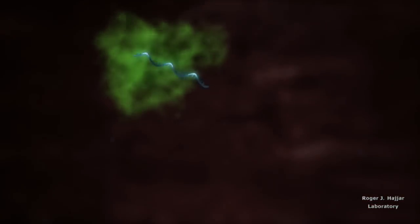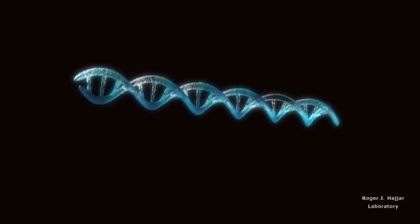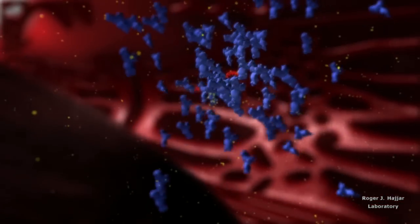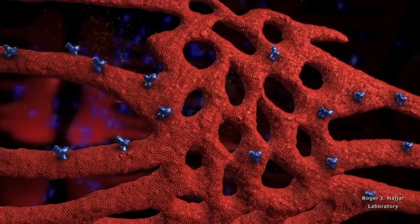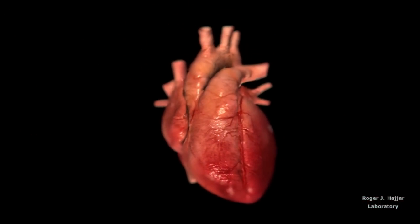Messenger RNA is then produced encoding for the SUMO1 protein, which is then trafficked to the sarcoplasmic reticulum. This allows restoration of the SERCA2A pump, which SUMO1 binds to, and this pump starts functioning at a normal level, resulting in enhanced contraction of the cardiac cells and improved function of the ventricles and the whole heart.